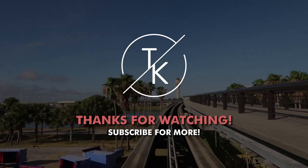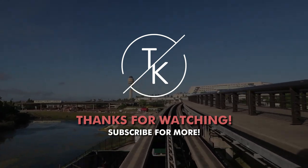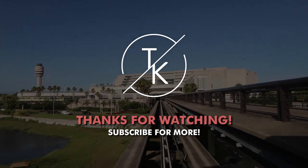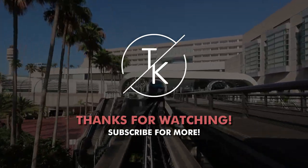That's it, guys — Superstar Shuttle: super clean, super easy, gets you right where you're supposed to be. Until next time, I'm Tim, that's Katie. Every day is a new adventure — we'll see you next time.